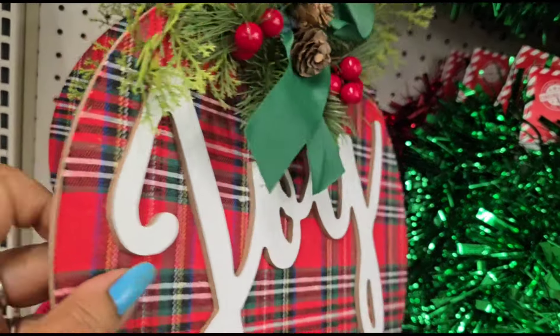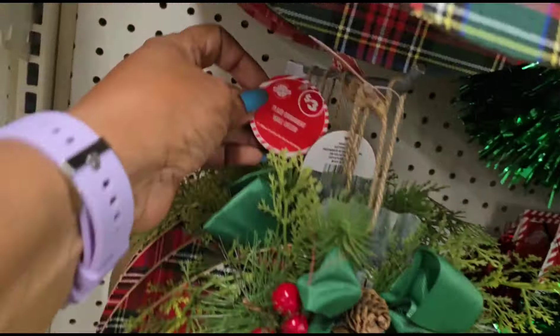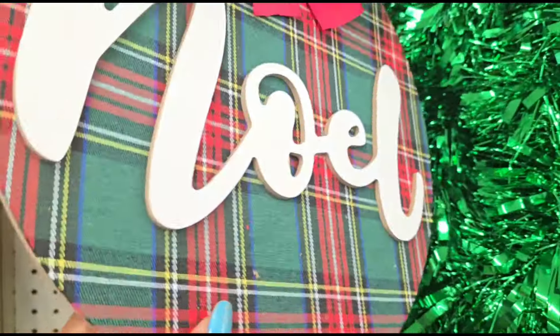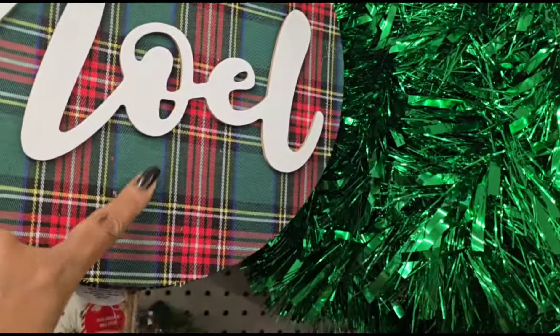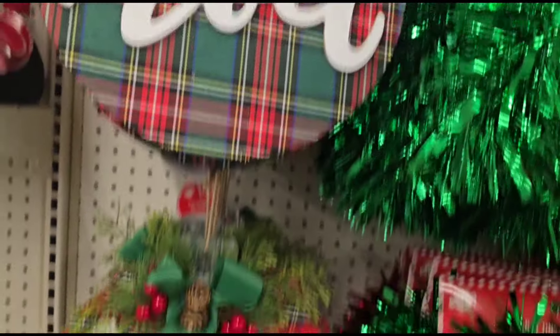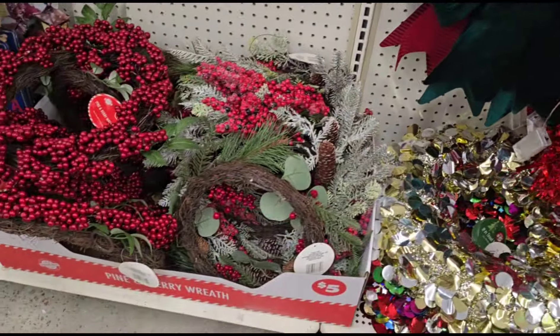Oh, isn't that plaid? This one says 'Joy' — these are three dollars. This one says 'Noel' and this one says 'Merry.' That's cute, but I would want this color right here. They've got all their Christmas wreaths now.